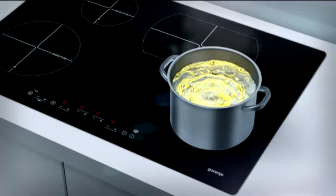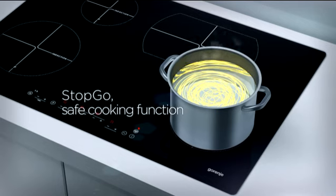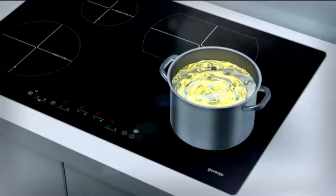The stop-go function instantly stops the operation of all cooking zones and saves all current settings. A single touch is enough to retrieve the settings and resume cooking. Hence, your cooking will be under control even when it is, for any reason, suddenly interrupted.